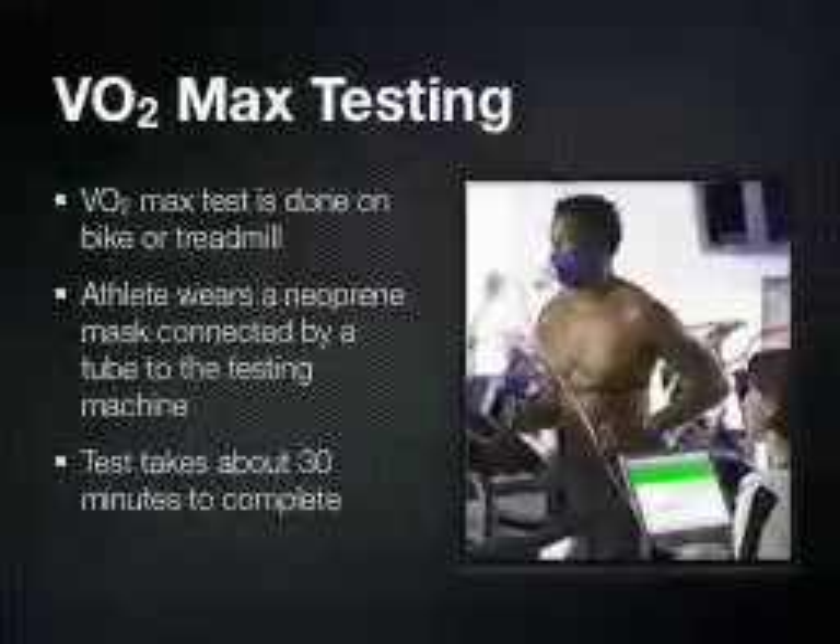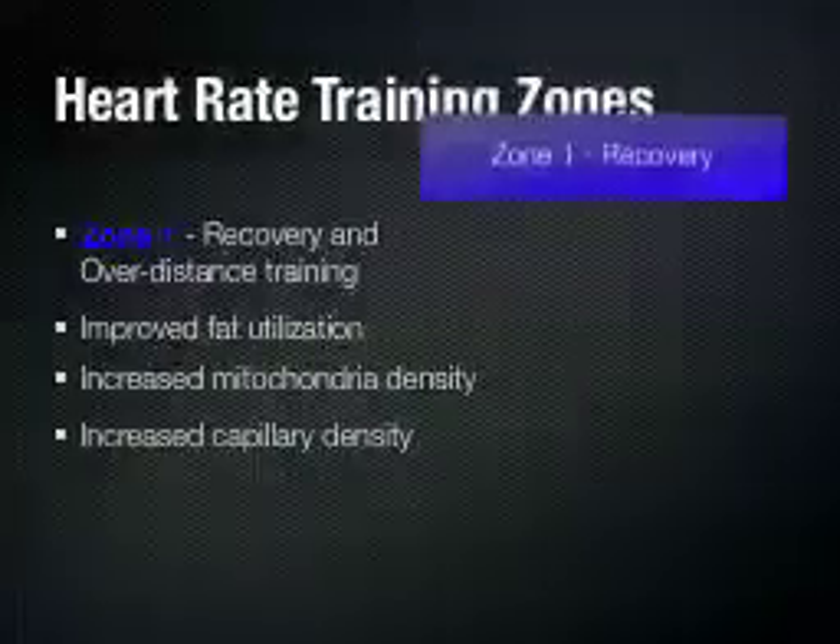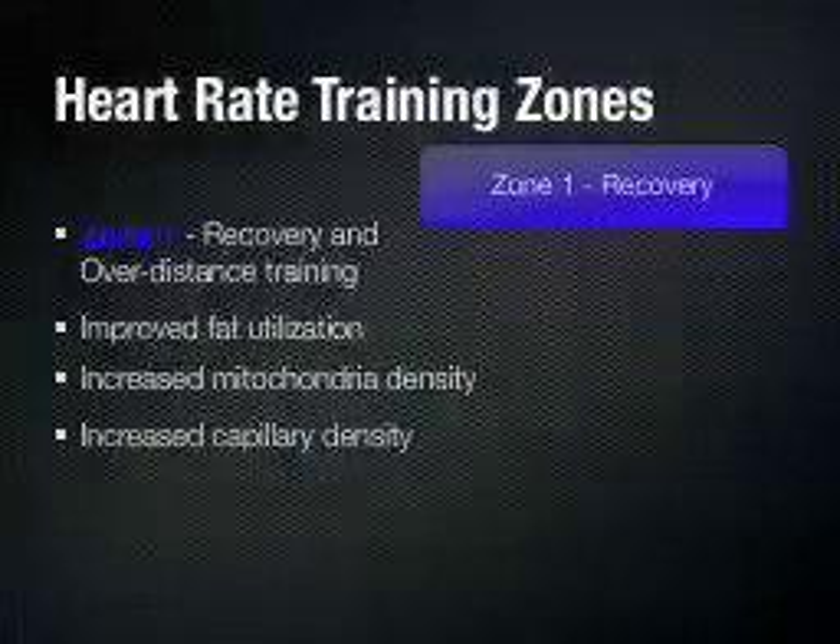The VO2 max testing that we do here is done either on a bike with a stationary trainer or on a treadmill. The athlete will wear a neoprene mask connected by a tube to the testing machine, which records the amount of oxygen inhaled and the amount of carbon dioxide exhaled. The test takes about 30 minutes to complete. The information we get actually helps us calculate the different heart rate training zones for the athletes when they go out and do their training. Thanks.